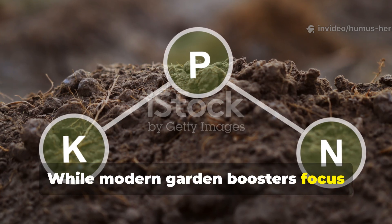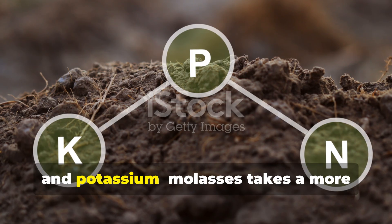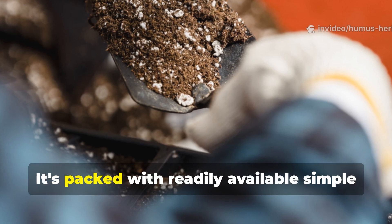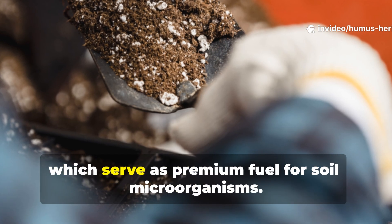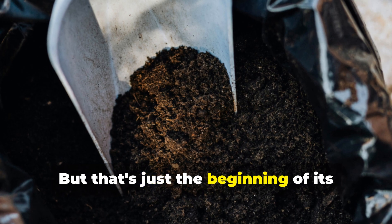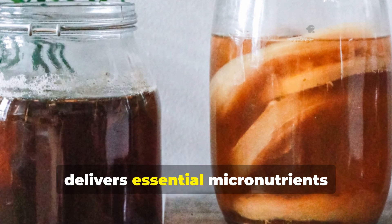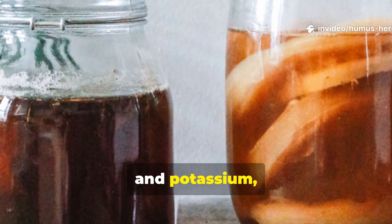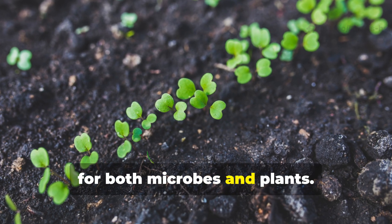While modern garden boosters focus obsessively on NPK ratios — nitrogen, phosphorus, and potassium — molasses takes a more sophisticated approach. It's packed with readily available simple sugars like sucrose and fructose, which serve as premium fuel for soil microorganisms. But that's just the beginning of its nutritional profile. Blackstrap molasses in particular delivers essential micronutrients including calcium, magnesium, iron, and potassium, creating a comprehensive feeding program for both microbes and plants.